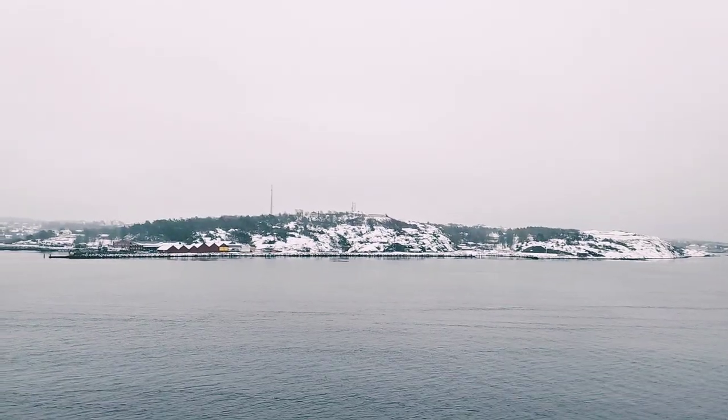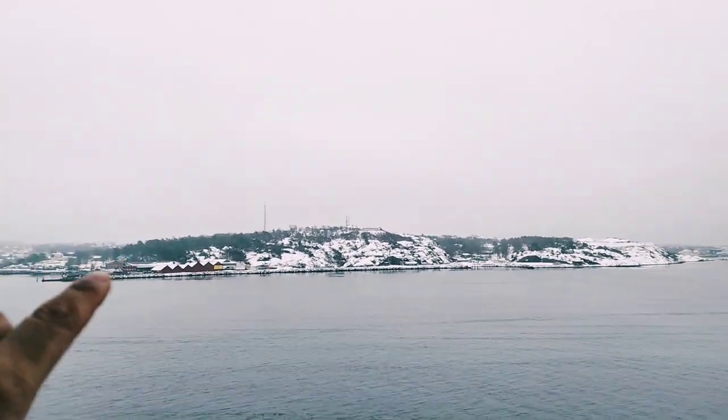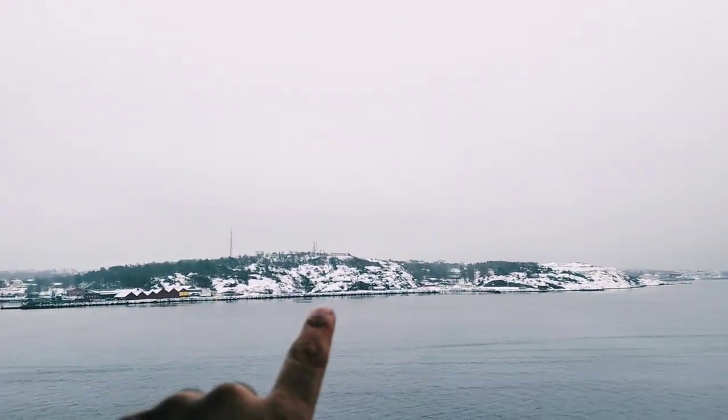So guys, it's really cold over here and the temperature is plus one degree. As you can see, that area is almost covered in snow.